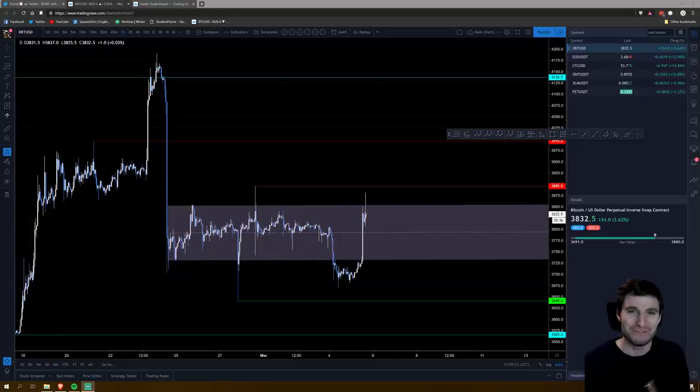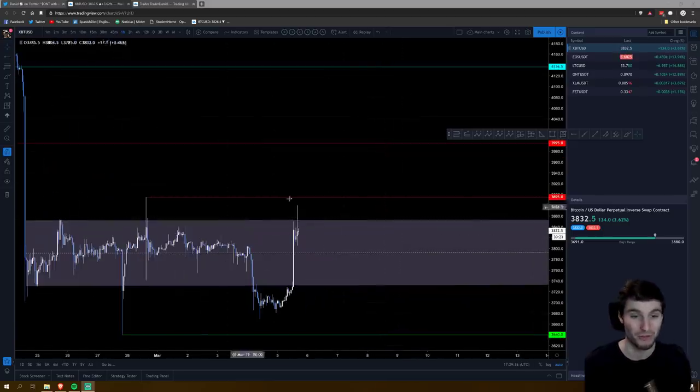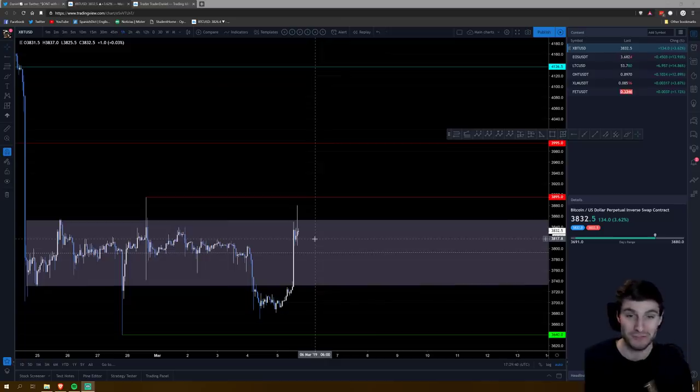Hello everybody, hope you're doing very well and welcome back to another cryptocurrency technical analysis. In today's video I'm going to be going through Bitcoin and several different altcoins that I have been trading today. It's going to be a bit of a quicker one than normal because I am actually in several trades right now across several different markets.